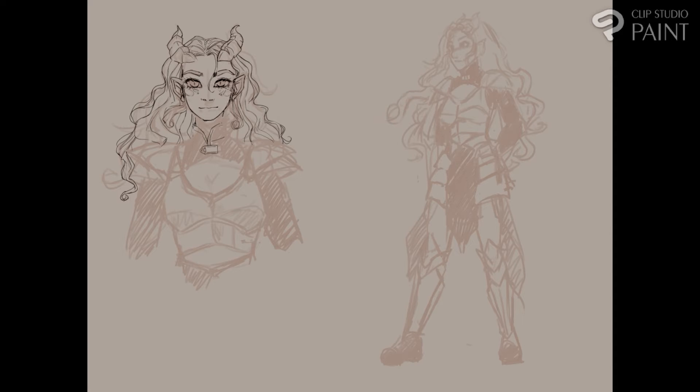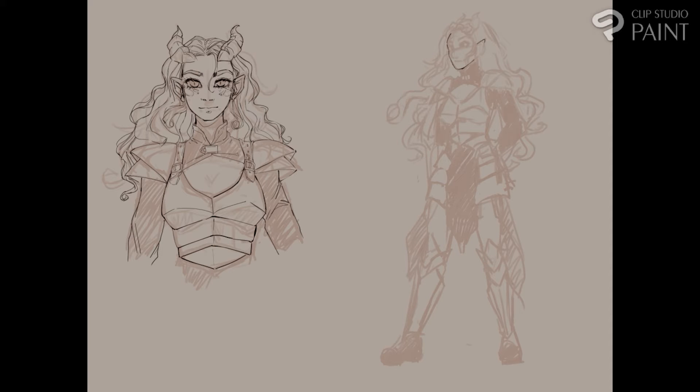Drawing in this program felt so good — very comfortable. When I would do a brush stroke I thought, 'yep, this feels just like Paint Tool SAI.' If I want something blended more, I switch to this brush; if I want a more solid stroke, I switch to the ink pen. It's easy to use and very understandable.